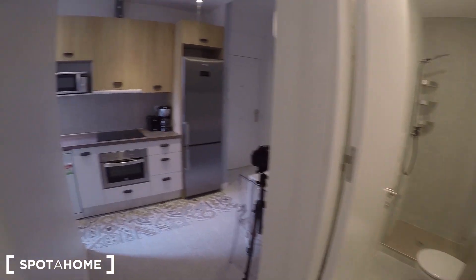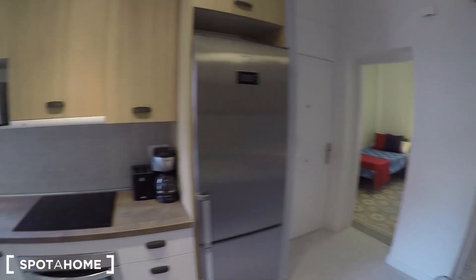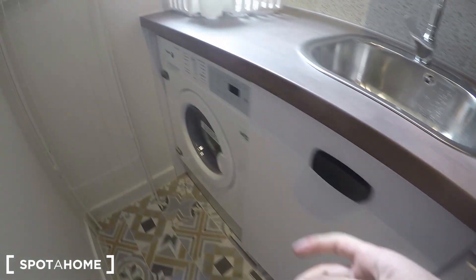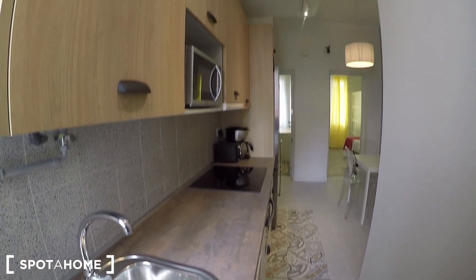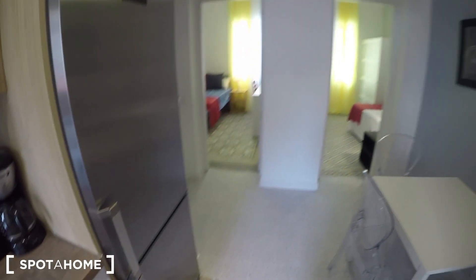So we have bedrooms one and two exterior with balcony, and bedrooms three and four interior but with a lot of natural light. This is the common area, with a dining table and a heating unit to keep you warm. The kitchen is fully equipped — the fridge is new and very modern. You also have a coffee machine, toaster, stove, oven, and a washing machine, which is new as well — it still has the plastic on it. From the kitchen you also get views to the interior patio. Beautiful flooring here too, and everything looks absolutely new.